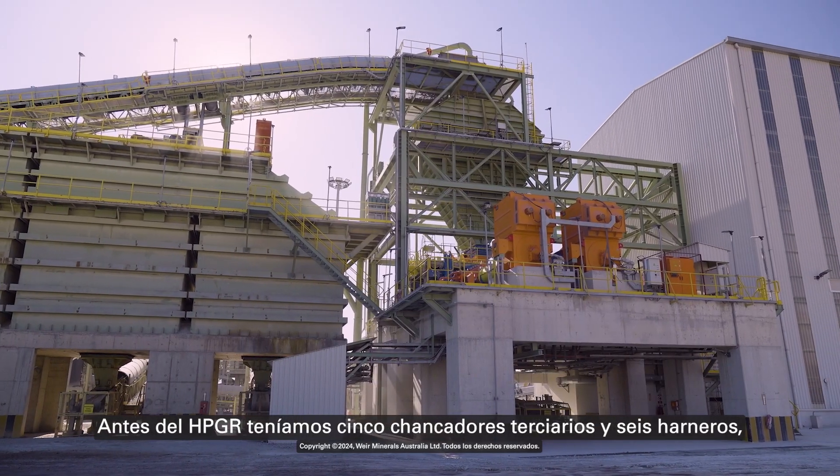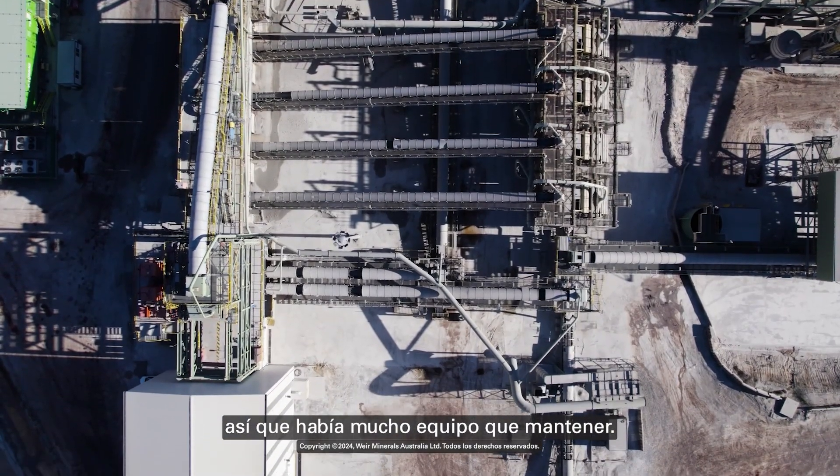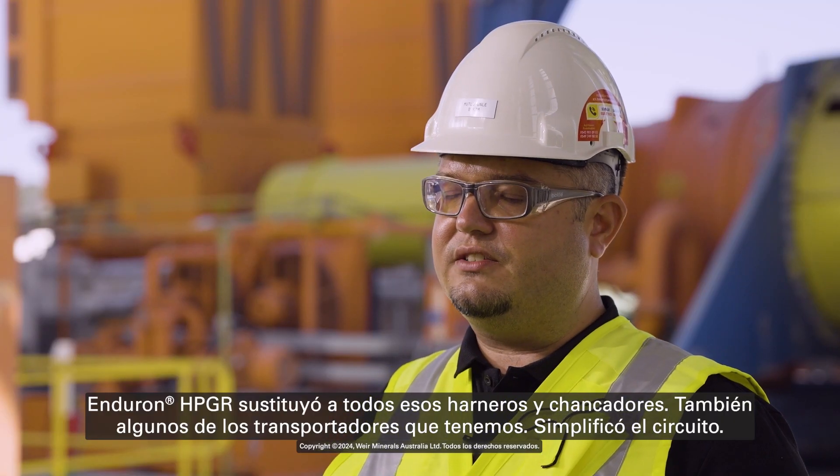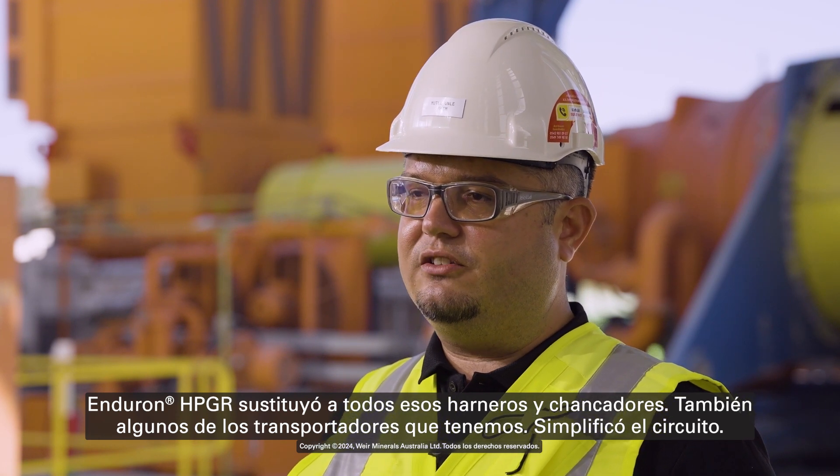Before the HPGR, we had five tertiary crushers and six screens, so there was a lot of equipment to maintain. The Enduron HPGR replaced those screens and crushers, as well as some of the conveyors we had, and simplified the circuit.